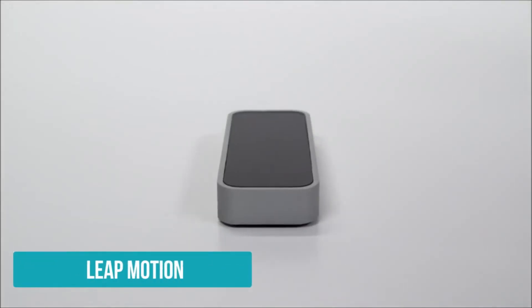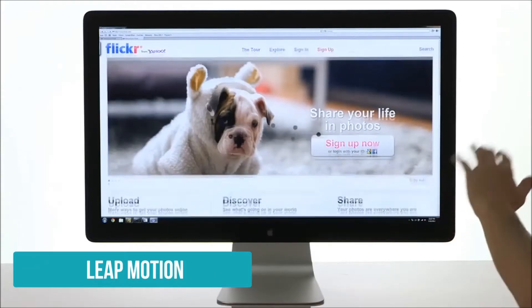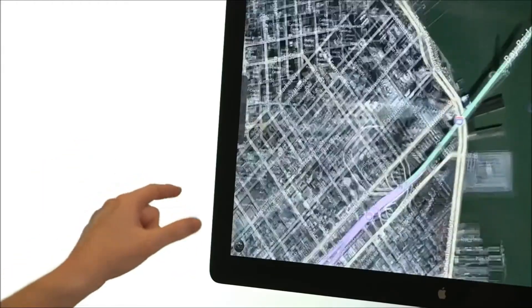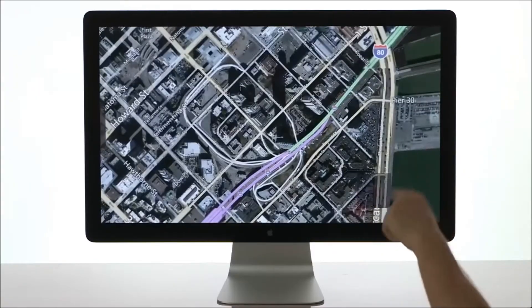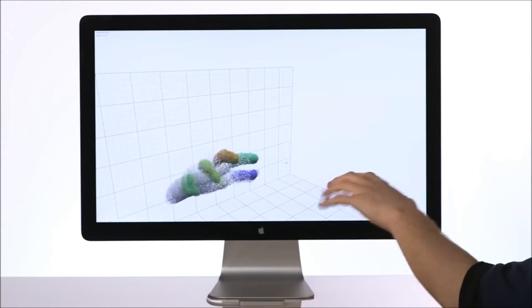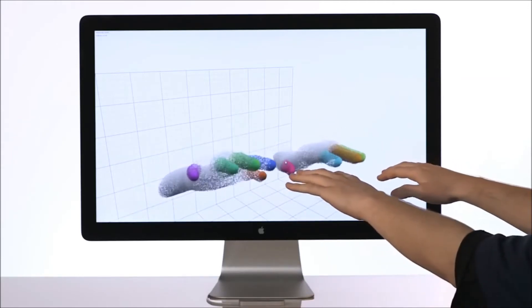Number 8. Leap Motion is a small USB controller which uses two infrared cameras and three infrared LEDs to translate the motions of your hands into input for applications. The LEDs generate a 3D pattern of dots of infrared light and the cameras generate almost 300 frames per second of reflected data, which is then sent through a USB cable to the host computer. Although popular opinion is that Leap Motion right now is more of a toy than a productivity tool, it surely has its use and major potential to play a significant role in the future of our interaction with devices.